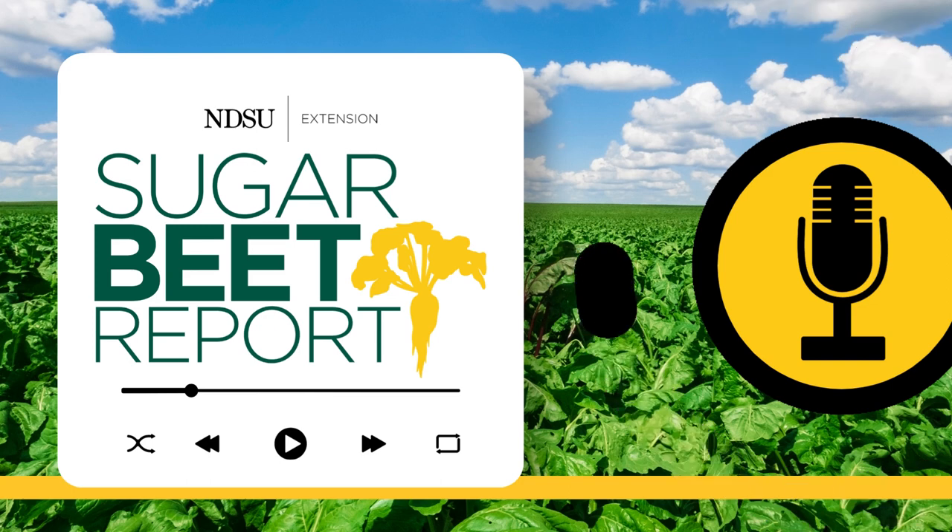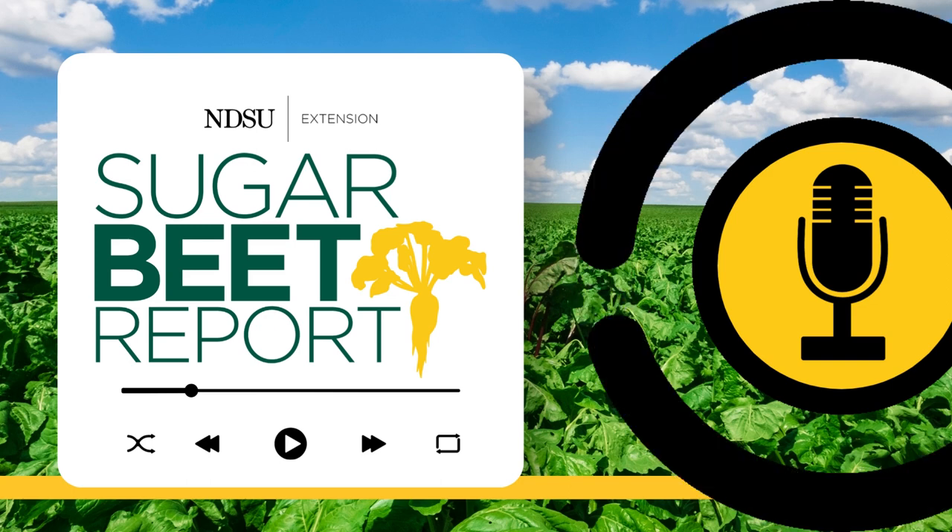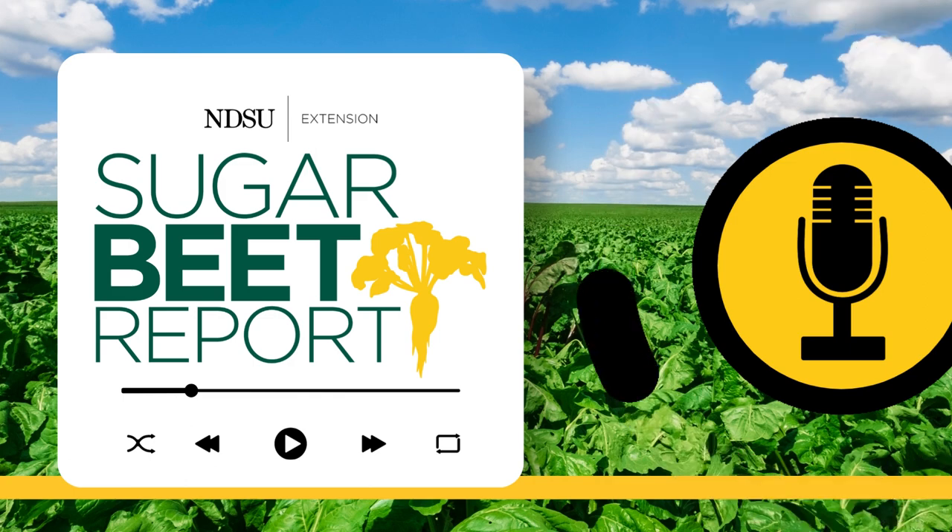Thanks, Quincy. Our guest has been Quincy Law, NDSU assistant professor specializing in invasive and noxious weeds. This is the Sugar Beet Report, bringing you the latest information from NDSU throughout the sugar beet growing season.